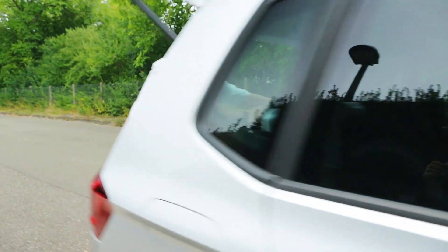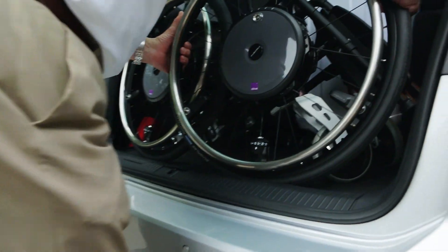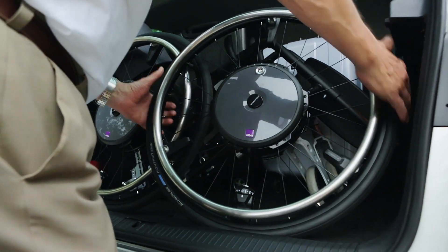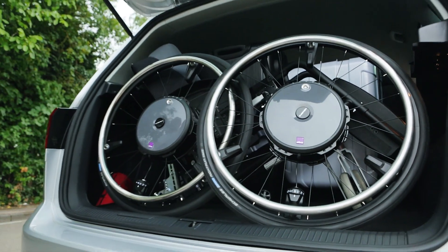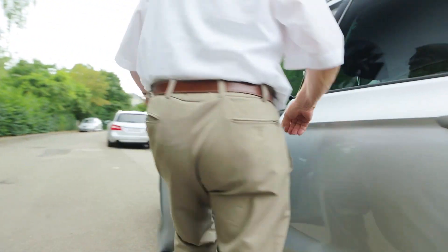I've been a wheelchair user for some time now, yet I don't want to miss out on anything. E-Motion gives me the necessary freedom. The drive wheels are hardly larger than conventional wheelchair wheels and fit neatly into the smallest space.